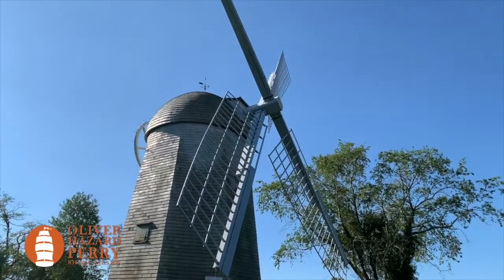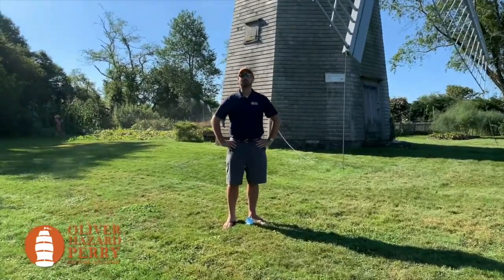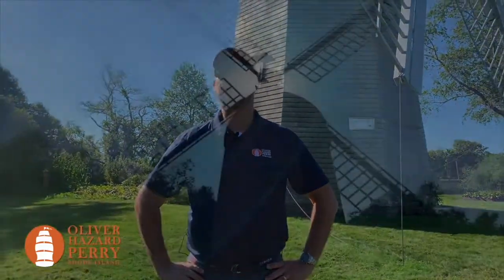We hope you've enjoyed your visit aboard Rhode Island's flagship, the SSV Oliver Hazard Perry, and we look forward to seeing you on board in person soon. I leave you with this song by Alan Bell, 'The Windmills.'